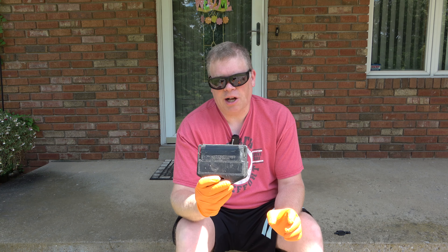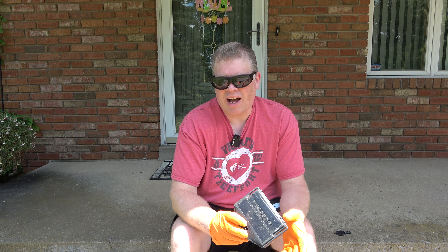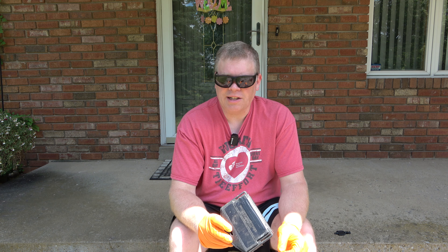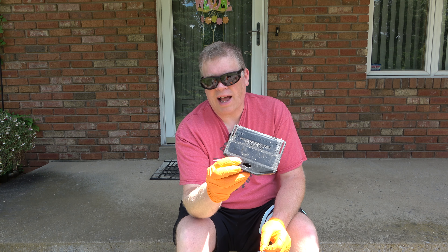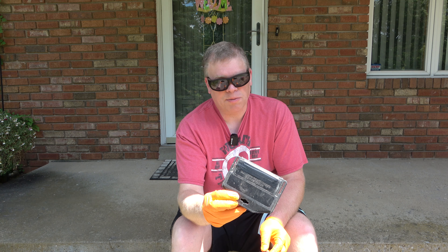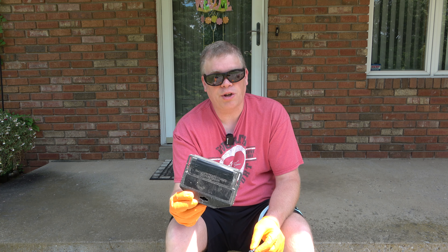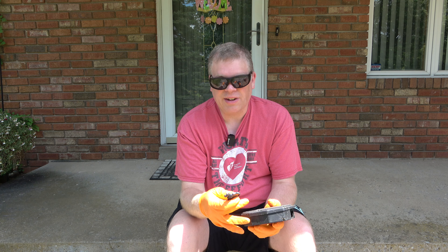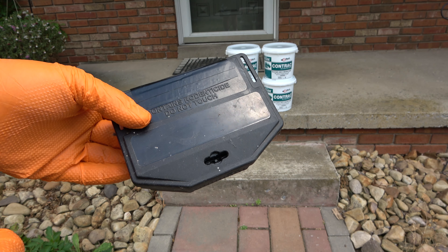Some extermination companies will want the boxes back — not a big deal, I'm going to provide Amazon links where you can buy your own bait boxes. I did cover up the name of the extermination company with electrical tape — this is not singling out any company, just my opinion. Keep in mind I'm just a DIYer, so take that into consideration. This particular key fits these bait boxes. If you're having a mouse problem and you're fine with using mouse poison, of course be careful around pets and children — place these in areas out of reach of both, where you believe it is safe.